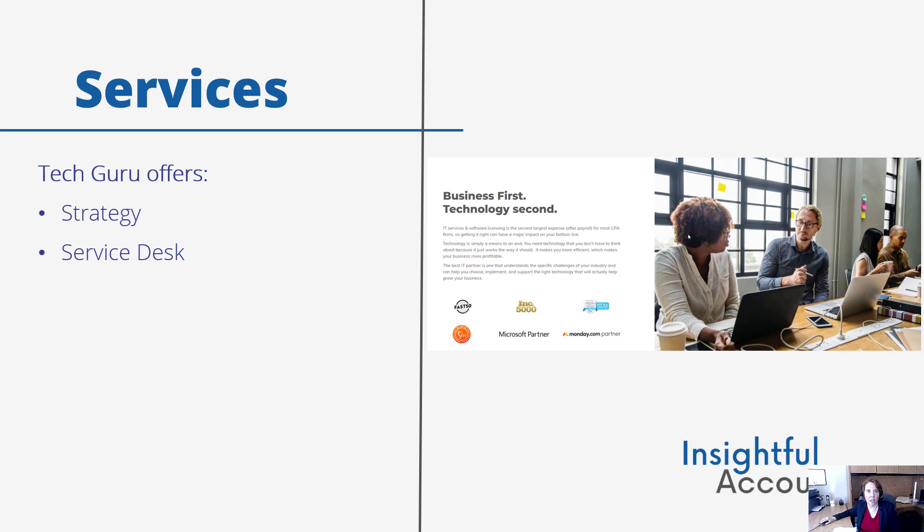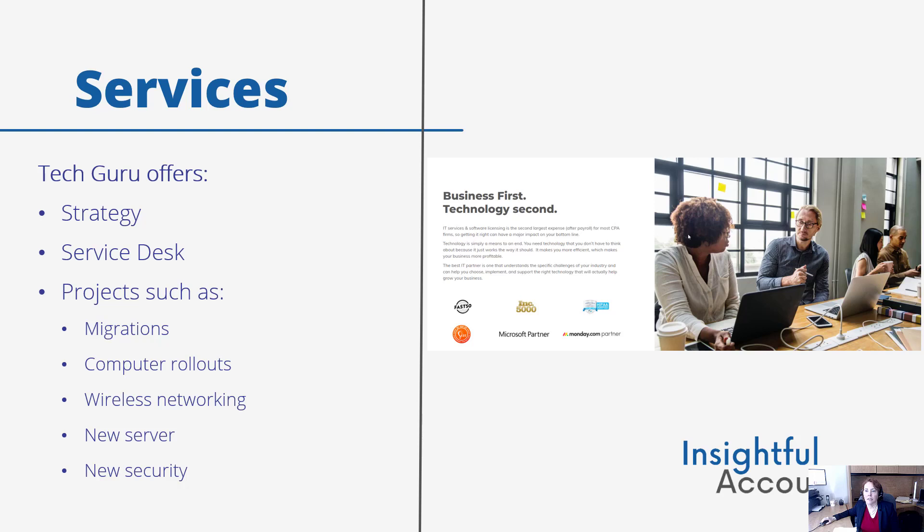Clients can submit a ticket by chatting on the website, or they can go into their care portal for live chat as well. Then there are projects. These can vary from client to client, but here are some examples: migrations — moving to the cloud for various cloud-based apps — computer rollouts, wireless networking, a new server, new security, or connecting multiple sites via WAN.